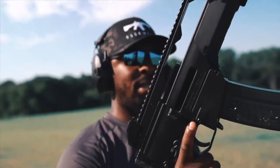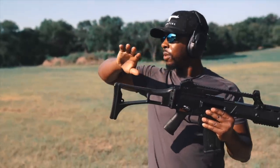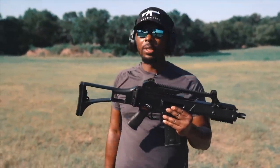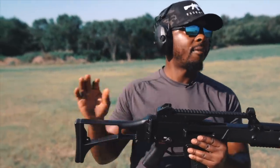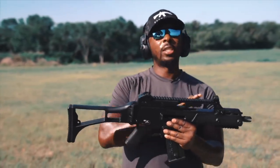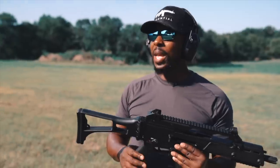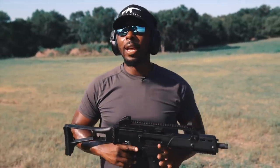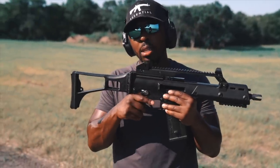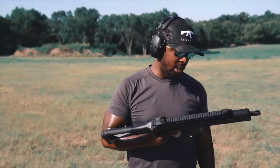So there you have it — HK G36C. One of my all-time favorite rifles ever. One of my all-time favorite fully automatic rifles ever. One of my all-time favorite HKs ever. In terms of my HKs, this is in the top five. In terms of all-time best guns, this is in the top five. I said top ten initially, but I'd put this in the top five. I just love this thing.